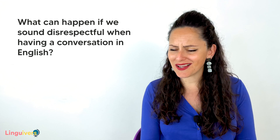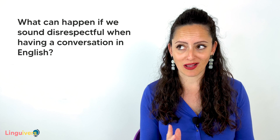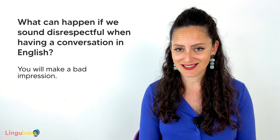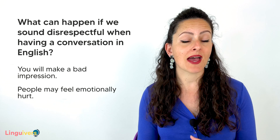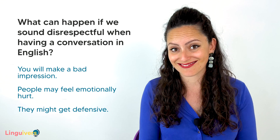What can happen if we sound disrespectful when having a conversation in English? Well, first, you will make a bad impression and people won't like you at first. People may feel hurt if they feel they have not been treated correctly, and some people might even get a defensive attitude and answer you back in the same manner, not being polite or respectful to you.